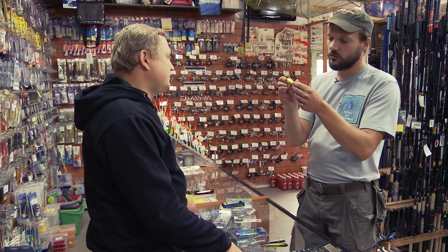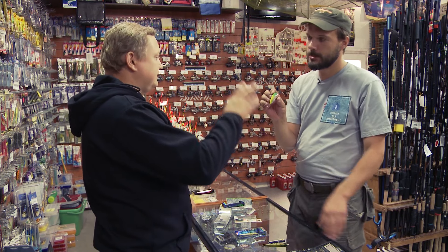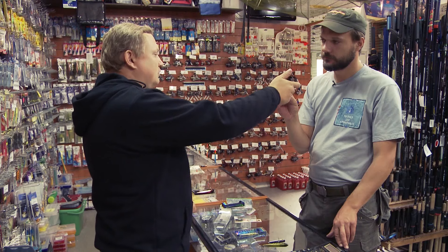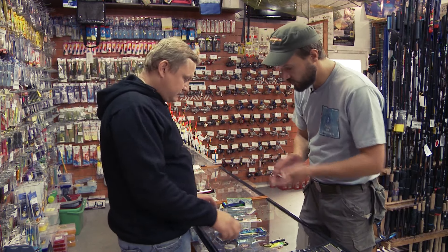Одного крючка хватает. Если щука не больная, не после нереста, она активная — она возьмёт за глот. Вот здесь сразу атака идёт. После рыбалки здесь всё будет покусано.